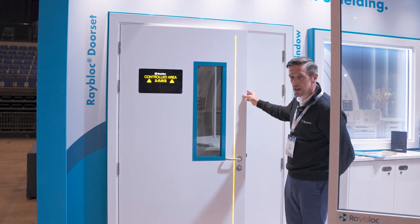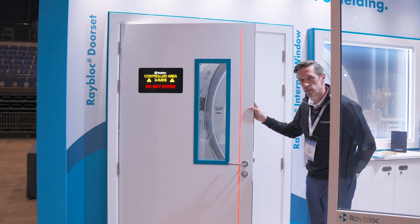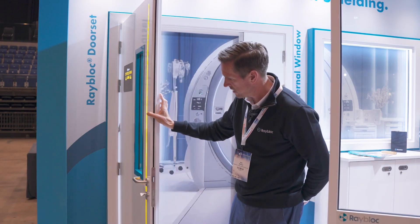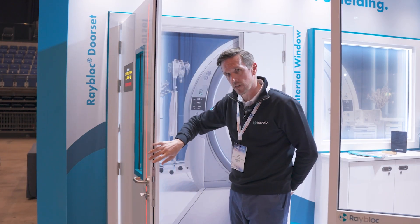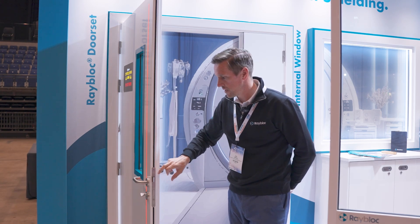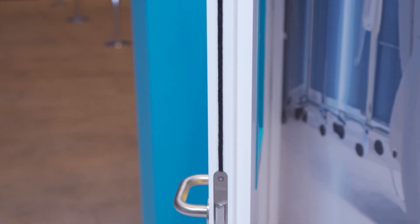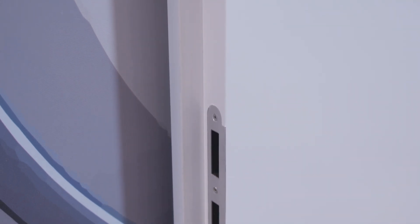We've brought with us today a leaf and a half door, so that allows us to showcase our rebated door. We've got a lead rebated door, so it does away with the astragal, and this is a PVC wrapped door. We've got lead integrated here and then into the other side of the half leaf door.